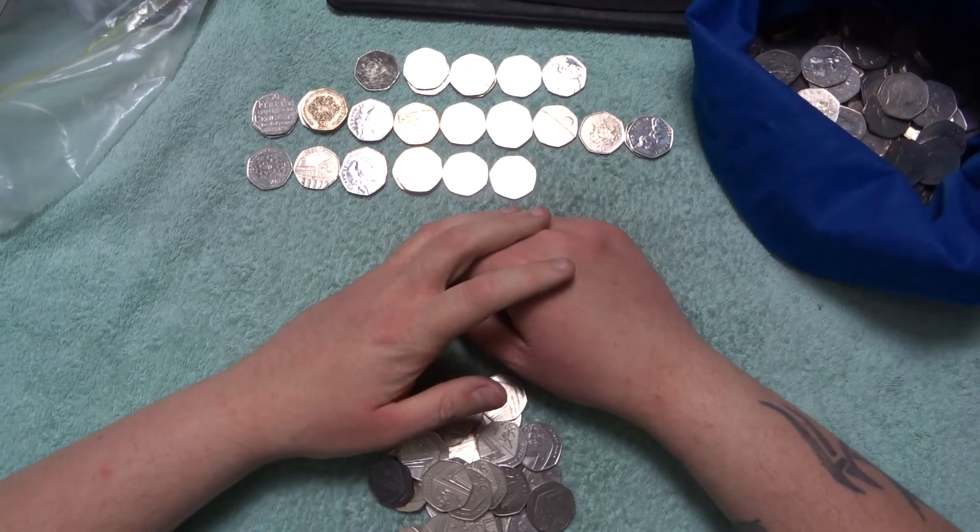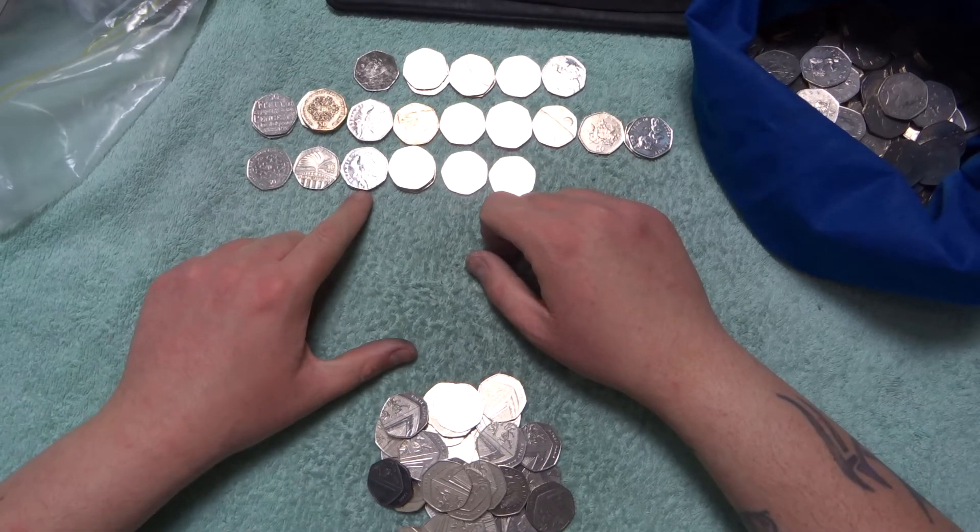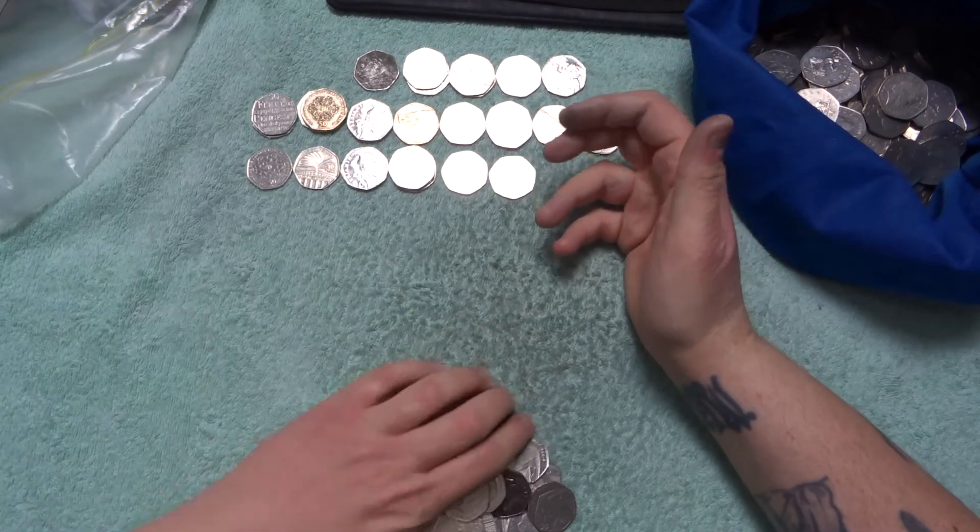So how many did we find? One, two, three, four, five, six different types. We're only at nine finds in a hundred pounds.